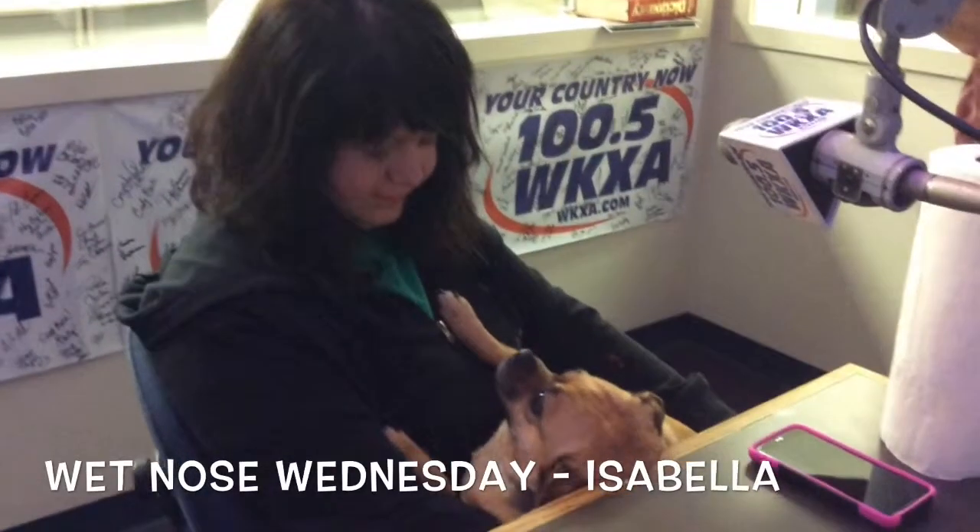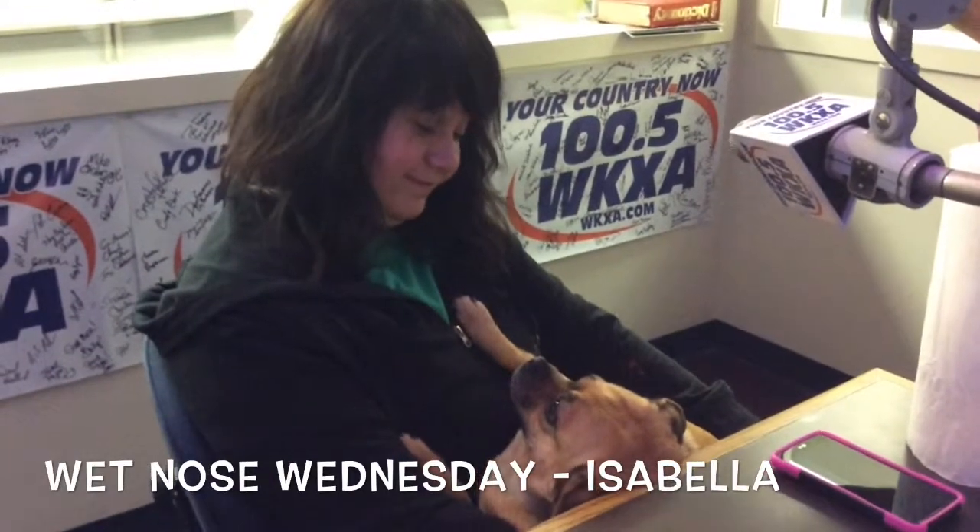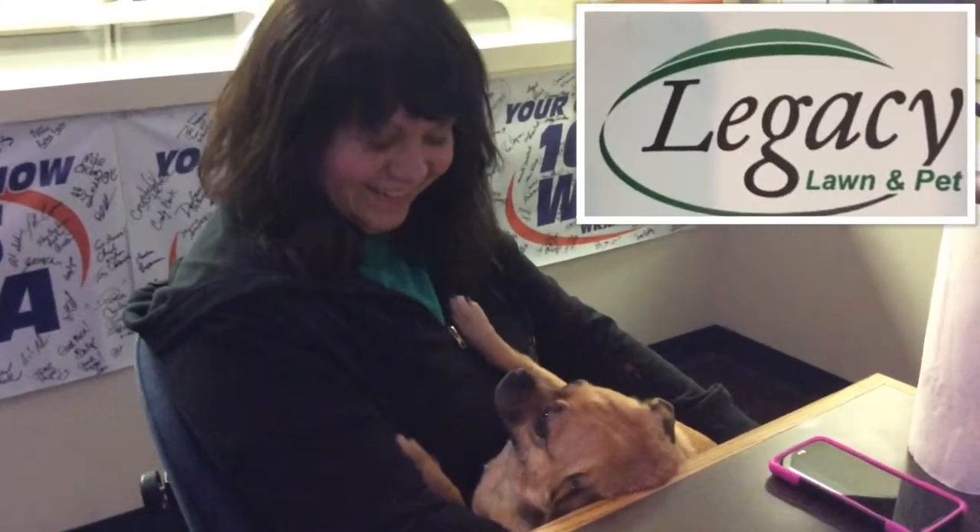Alright, it's another Wet Nose Wednesday, and we have a very comfortable dog who's probably not going to be running around too much. It's all brought to you by our buddies at Legacy Lawn and Pet.